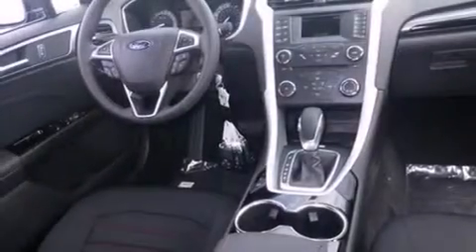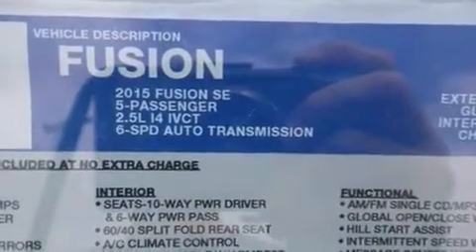Air conditioning, full power accessories, a rear window defroster, dusk sensing headlights, speed sensitive wipers, and a limited slip differential.